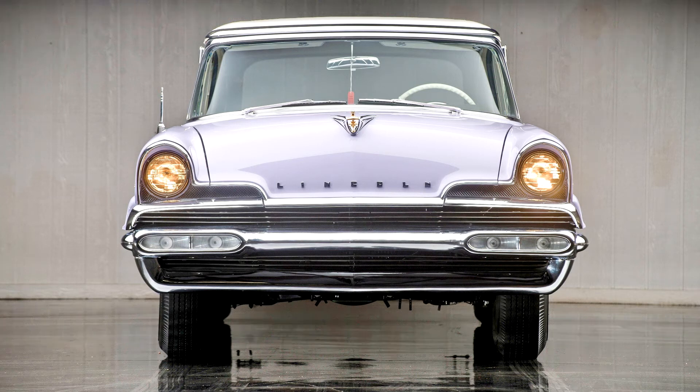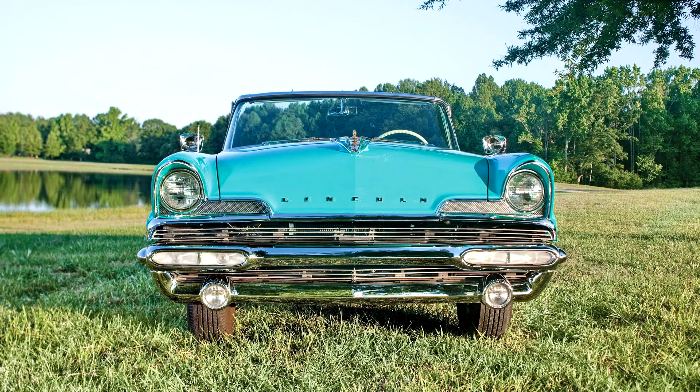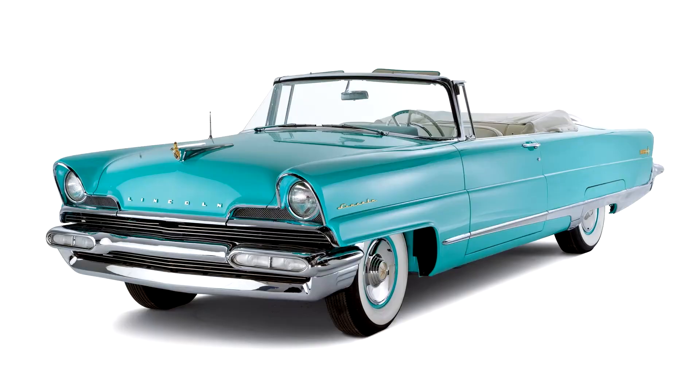Lincoln Premier Convertible 1956. In the early 1950s, while Cadillac was setting style trends with airplane-inspired fins and Dagmar bumpers, Lincoln was quietly sweeping its class in the Carrera Pan America.